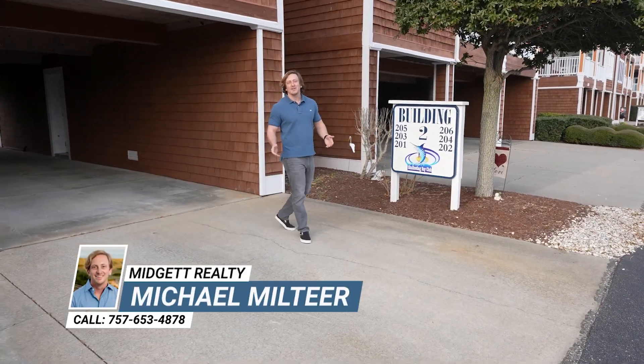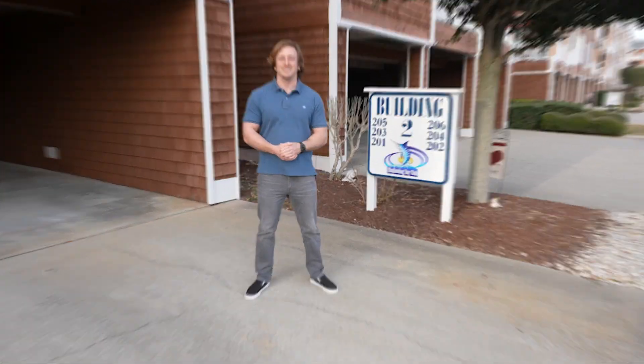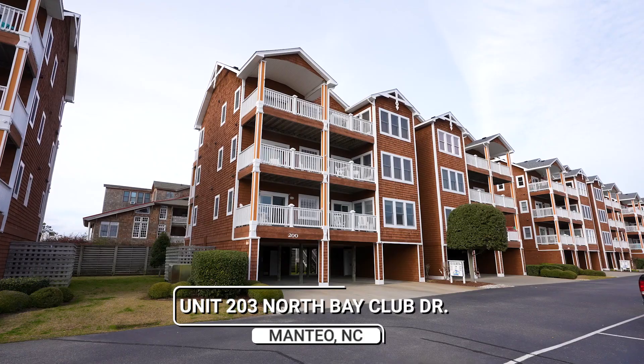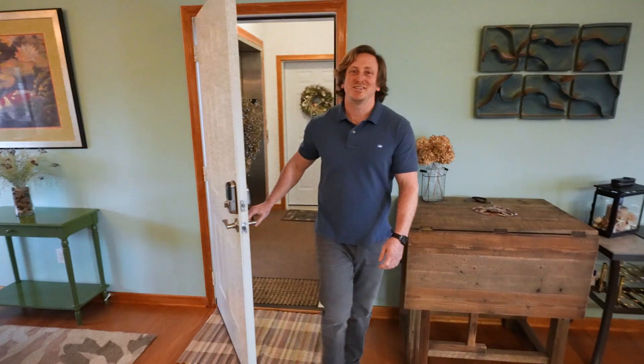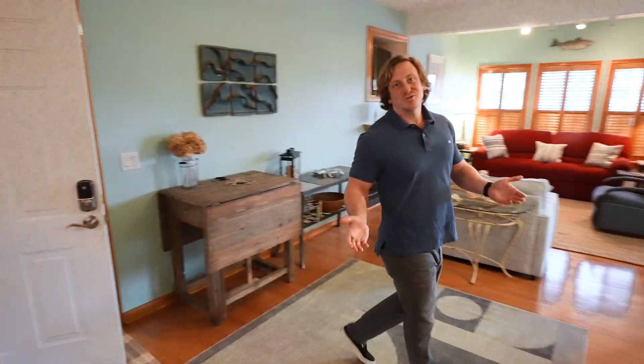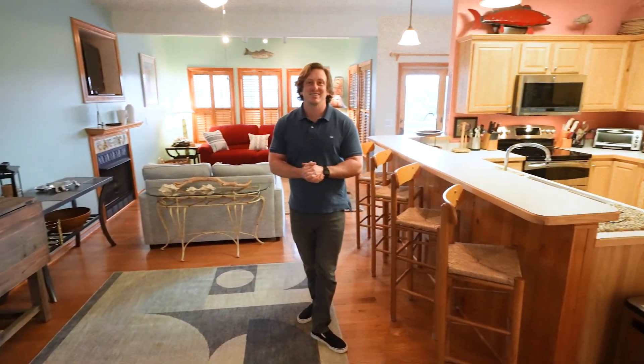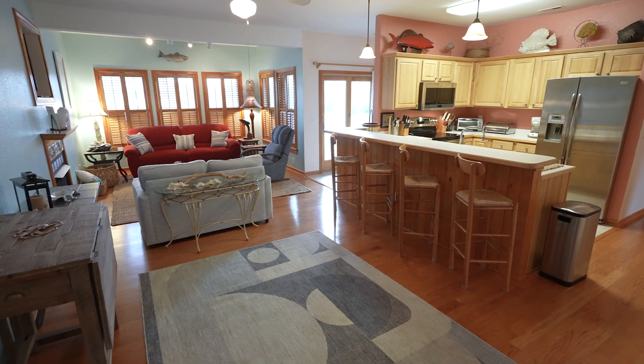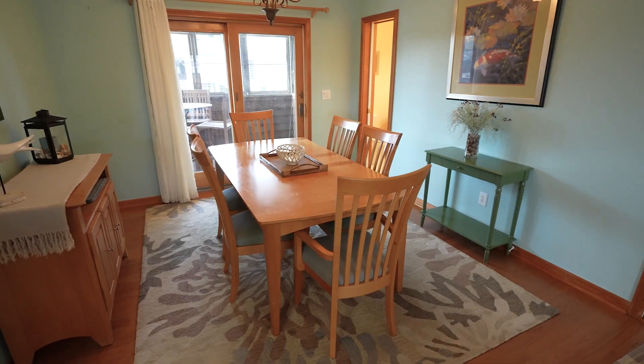Welcome to Shallow Bag Bay condos where every day feels like a vacation. Step into unit 203 where Coastal Haven meets luxury laid-back living. With three bedrooms, two and a half baths, and open living spaces, it's where your beach dreams come home.